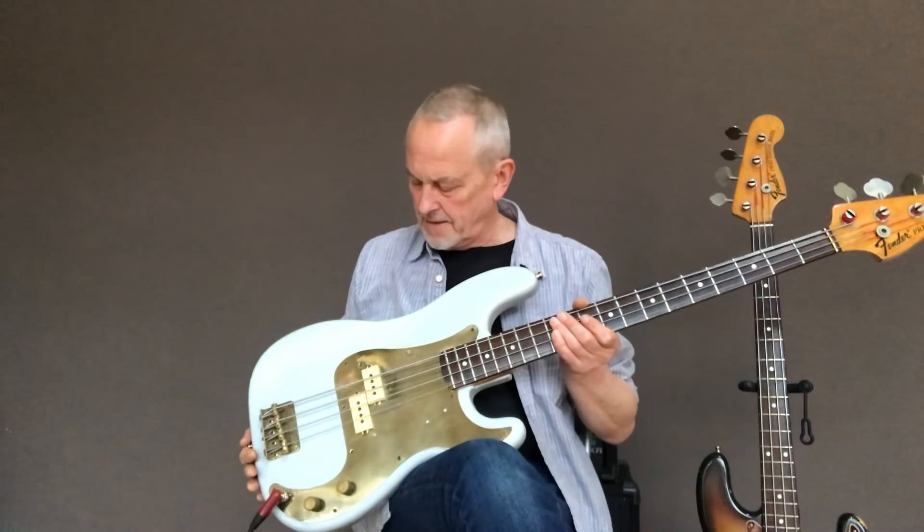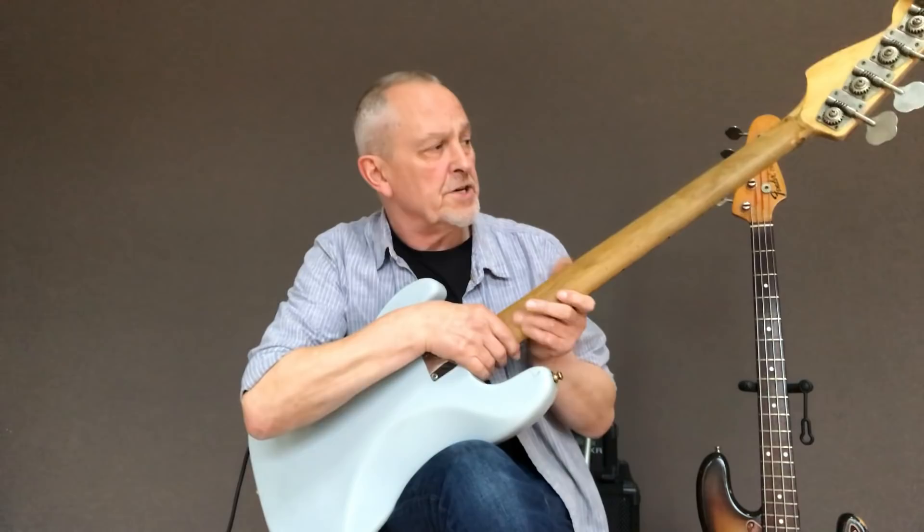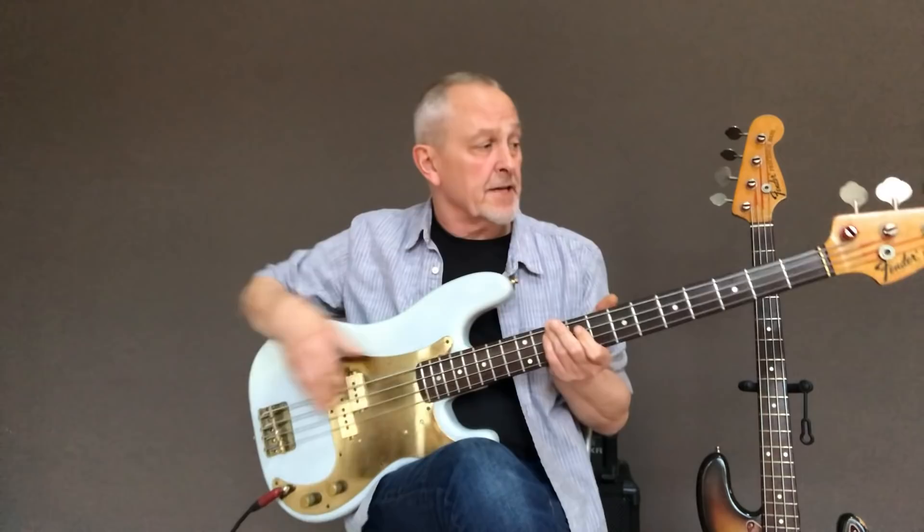When I bought it, it was painted in this horrible metallic blue paint and it had a lot of work done to it. It's got DiMarzio pickups in, which I've still got. A lot of work had been done on the neck — it had been shaved a lot thinner than it ought to be really. And that's what I liked about it. It's a really nice play.